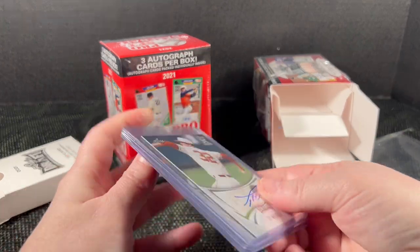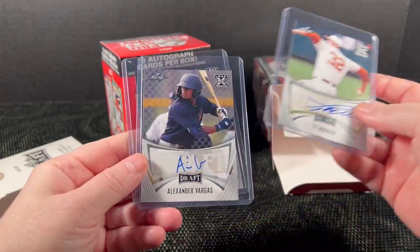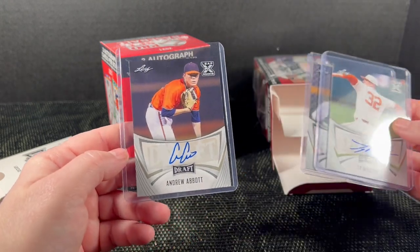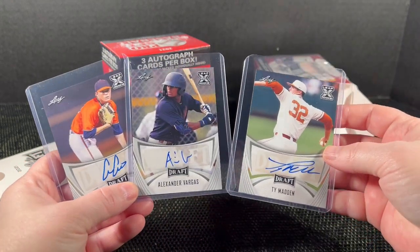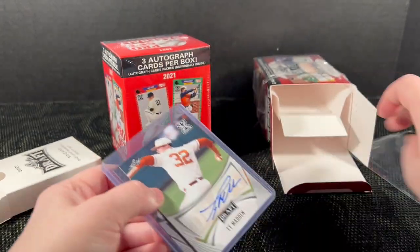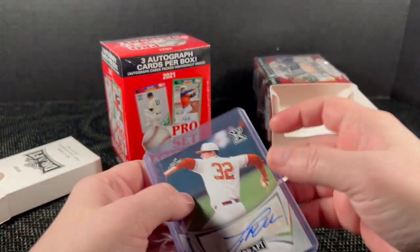Our autographs are Ty Madden, Alexander Vargas, and Andrew Abbott — two pitcher autos and one batter. I don't know much about any of those three, so I'm not going to pretend that I do.